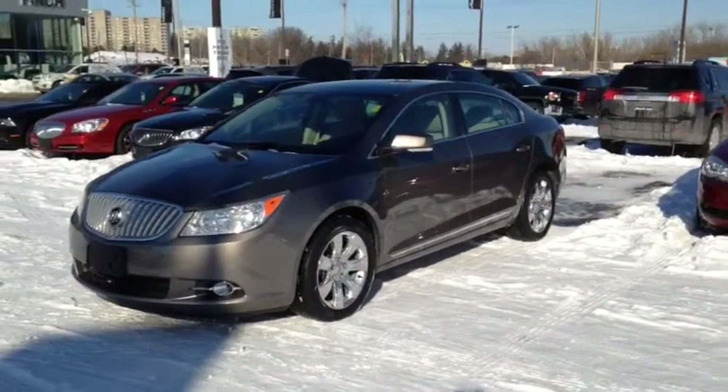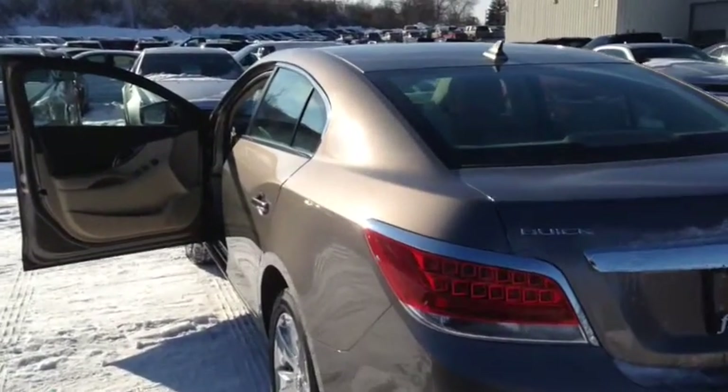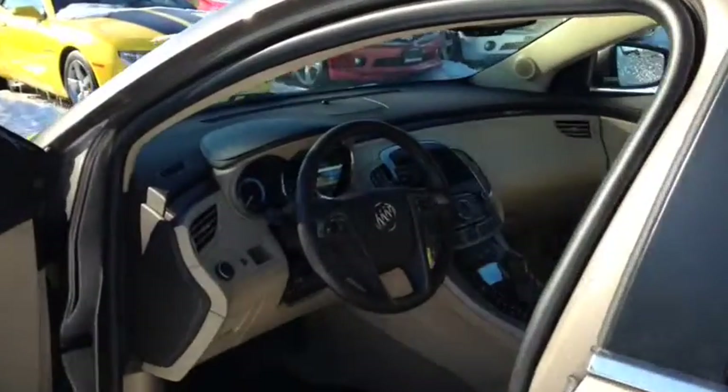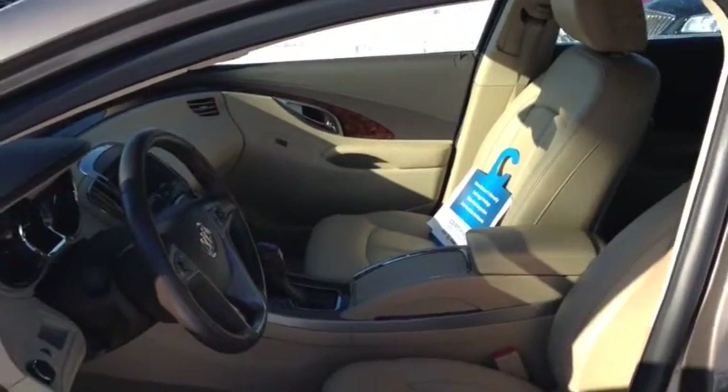This vehicle has a factory exterior colour of brown. It comes equipped with front bucket seats and a manual seat adjuster. It includes remote vehicle start as well as leather interior and heated front seats.